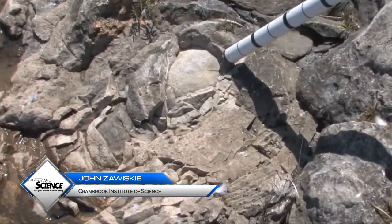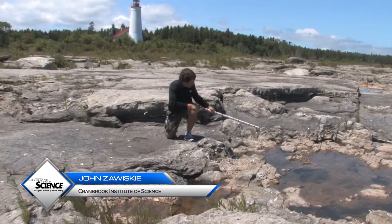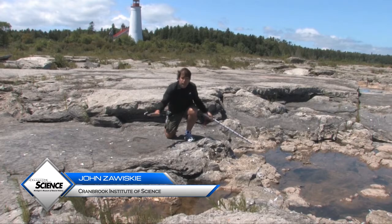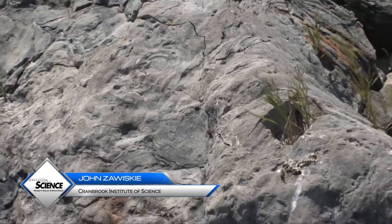We can easily see several centers of growth within this small structure right here. And along the edge, there is little flank sediment that was brought in during storms that ultimately caused the destruction of this reef.